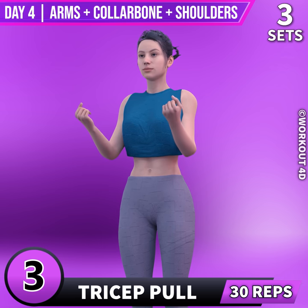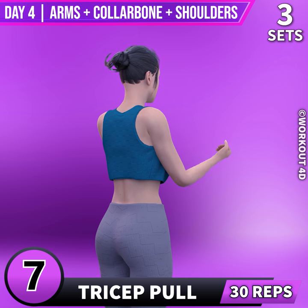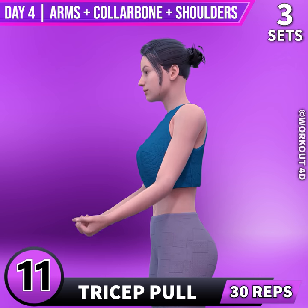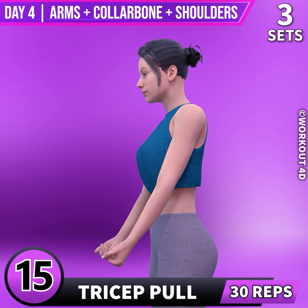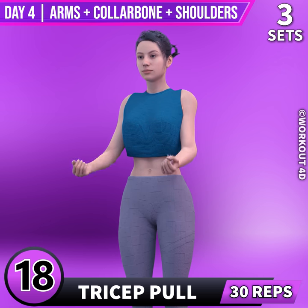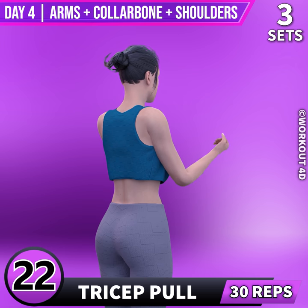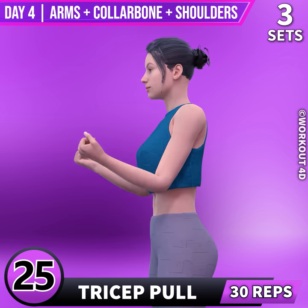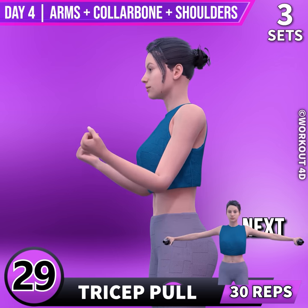3, 4, 5, 6, 7, 8, 9, 10, 11, 12, 13, 14, 15, 16, 17, 18, 19, 20, 21, 22, 23, 24, 25, 26, 27, 28, 29, 30.